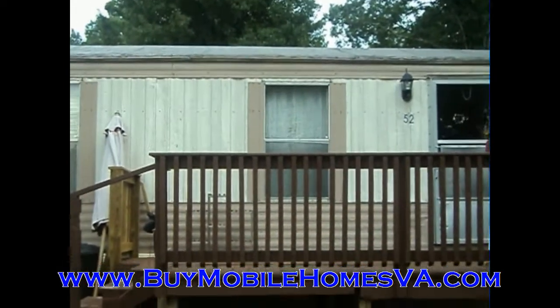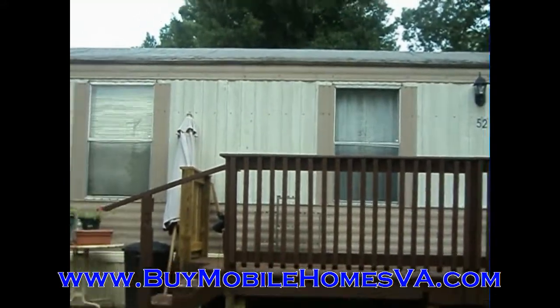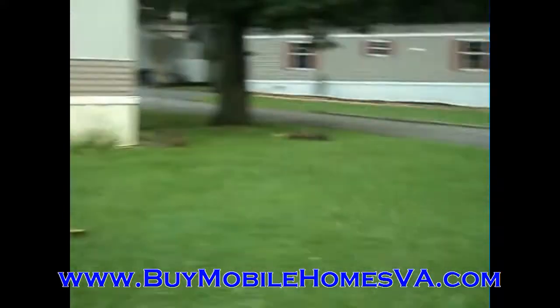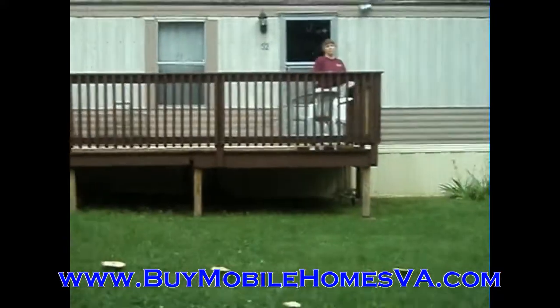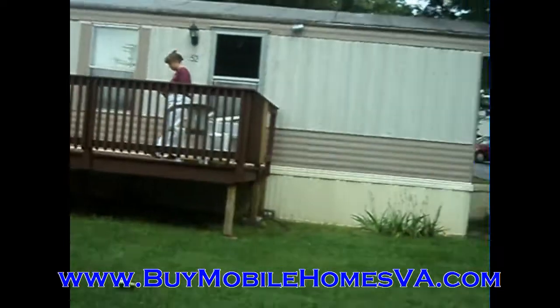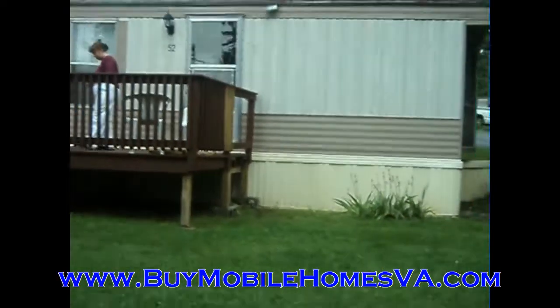That's buymobilehomesva.com. We have the best deals in the state of Virginia. By going to that website, you'll sign up and get on our VIP buyers list. Once you're on that list, you'll be the first to get an email when we get new properties available, so you're going to get free emails sent to you whenever we get a new property.